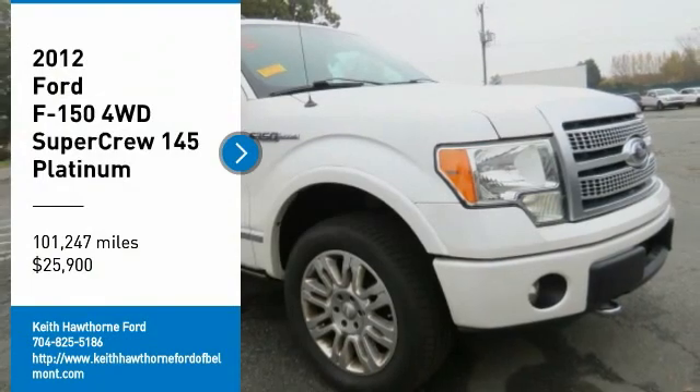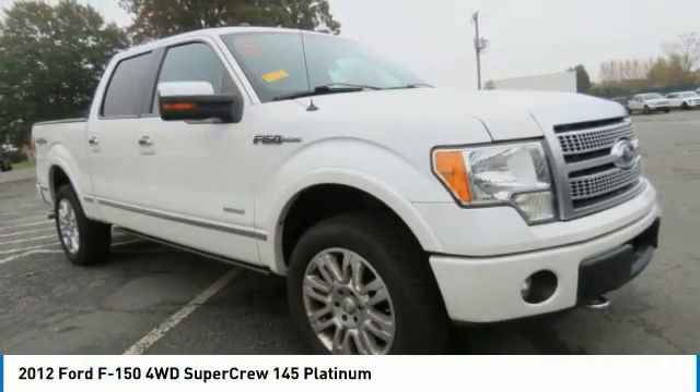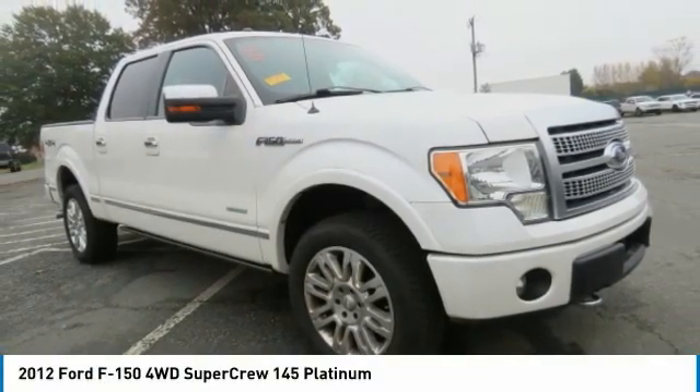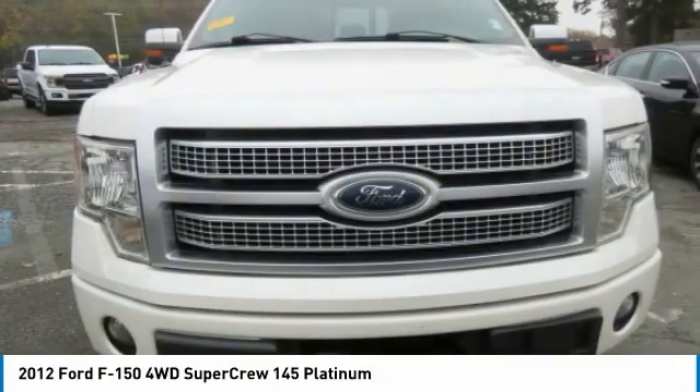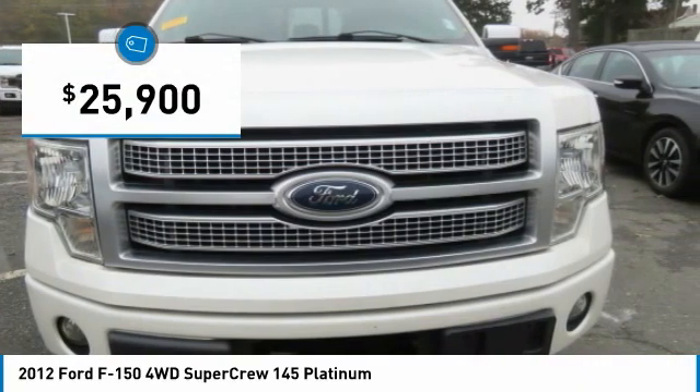Stop by and take a look at the 2012 F-150. A Ford F-150 knows how to handle any situation. It's built to follow orders. No whining. And is priced below $30,000.